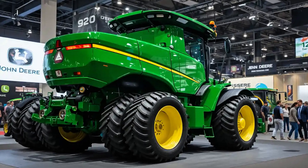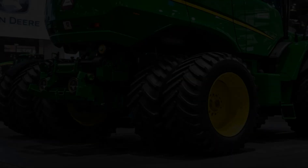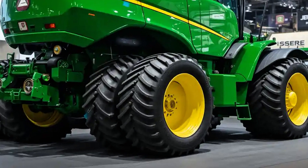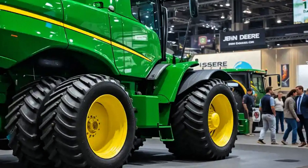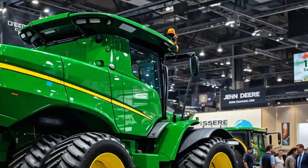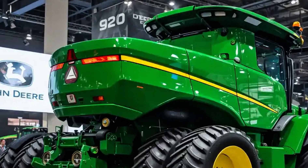2025, a year that redefines how we think about raw power, unmatched traction, and commanding presence in the field. And leading this revolution is the John Deere 9620RX, a true icon reborn for a new era of extreme agricultural performance.